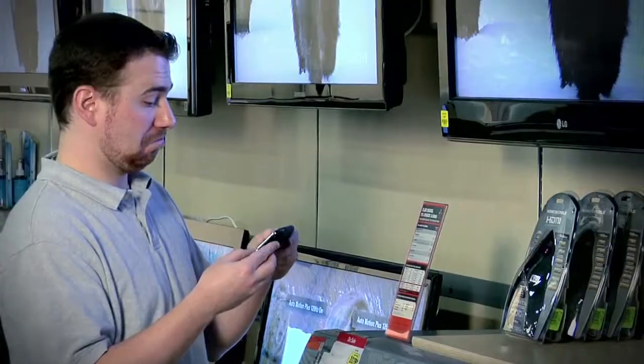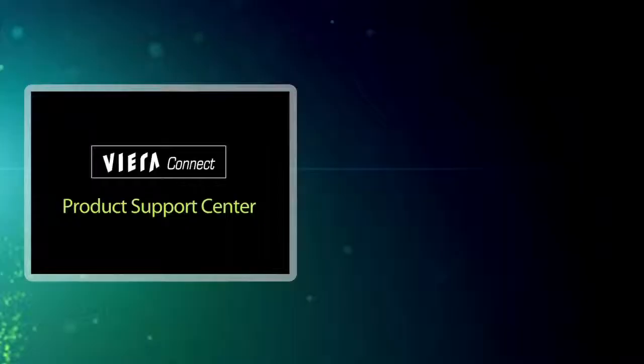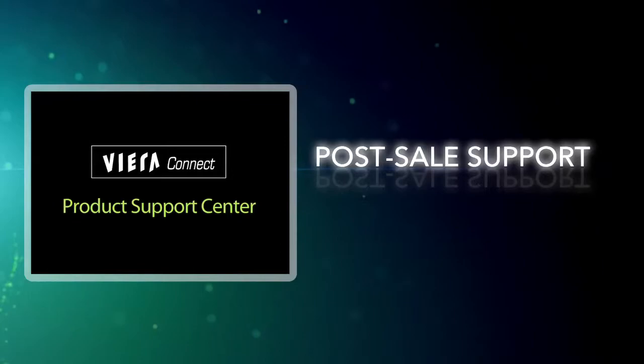These QR codes can be placed in the retail outlet where buying decisions are being made, or in print ads like the Sunday paper. And Viera Connect Product Support Center will continue to provide customer support after the sale.